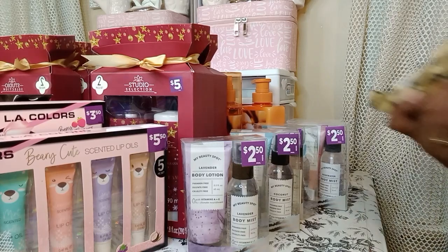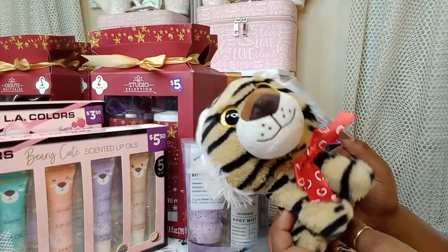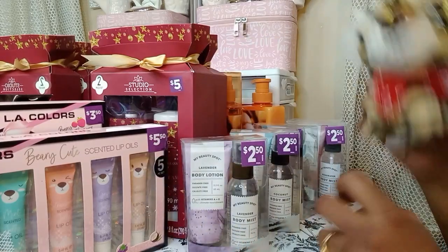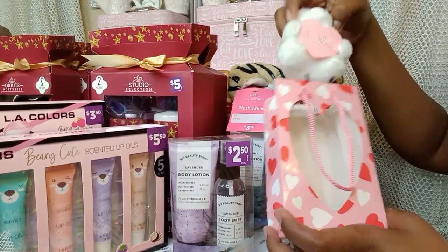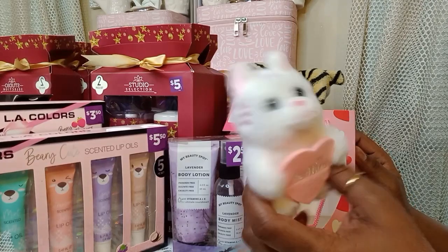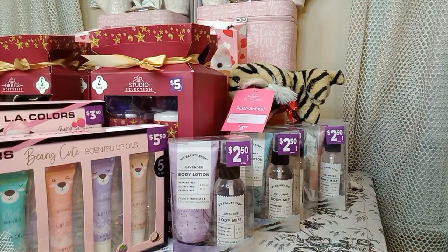Then I grabbed this little plushie. They had like three plushies there, but the other ones were koalas at around $6, so I passed. I got this one — I believe I paid $1.75 for this little tiger. Then I grabbed this one here — it was the only one with the little rabbit or bear. I don't know what that is, looked like a rabbit. But I'll stick these in one of my girl's Easter baskets.